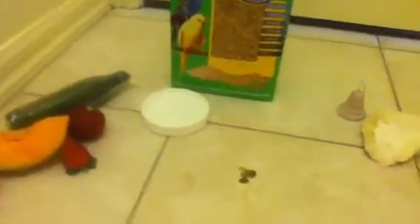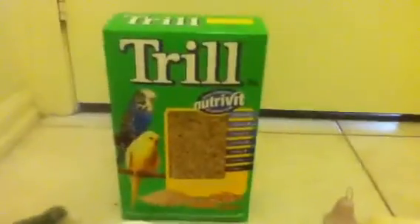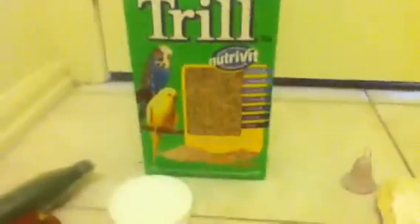Feeding a bird a balanced diet actually helps make it live longer. My choice for seed is Trill, because from experience my birds really like it. I've tried out a few brands. You can get this from your local supermarket, pet store, or you can order it online. It has lots of vitamins and all different seeds for each mineral, and it's about seven dollars for two kilos, which lasts quite a while.